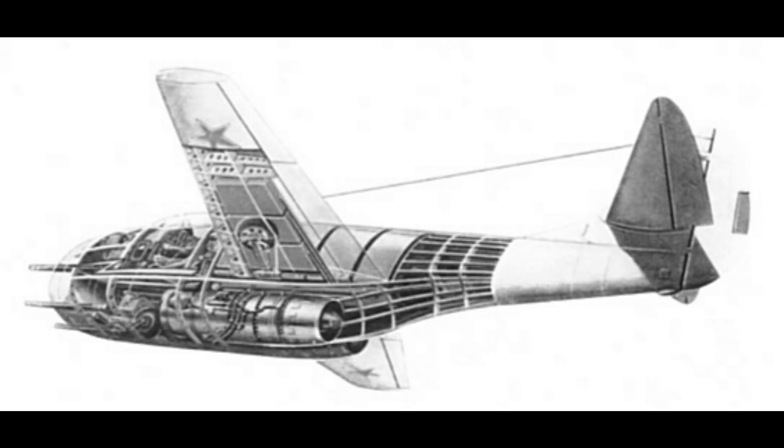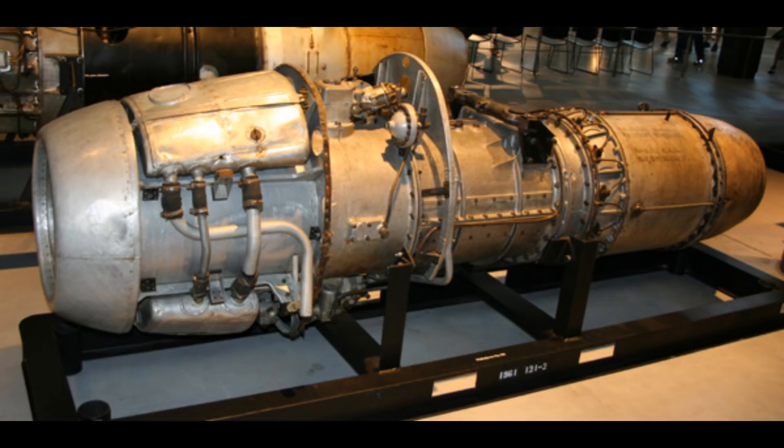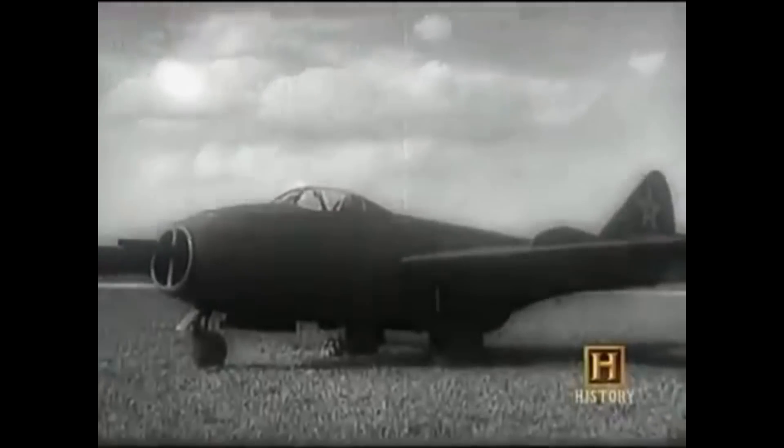Protecting the fuselage from the exhaust heat of the jet engines was something they had to take into consideration, due to the fact that the jet engines exited up under the rear of the fuselage. The plane's design also had upswept wings and the intake located in the very nose of the plane. The power plants for the jet were to be two RD-20 turbojet engines, which were Russian copies of the captured German BMW engines, located behind the cockpit inside the plane with their exhaust exiting under the rear fuselage.